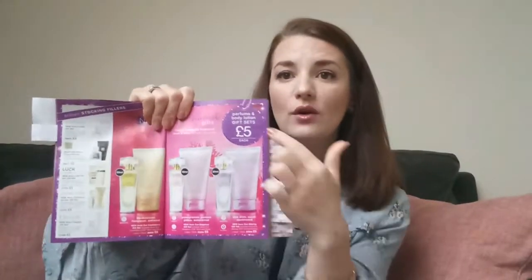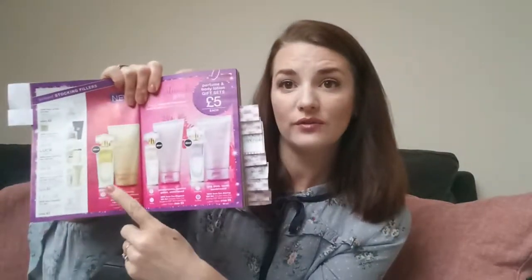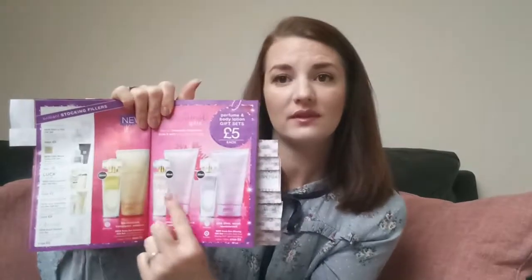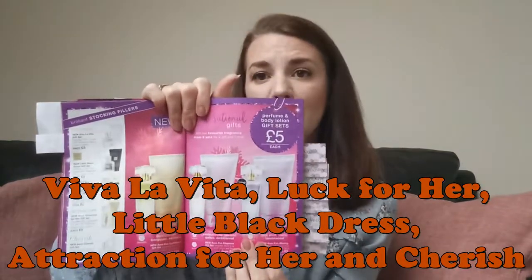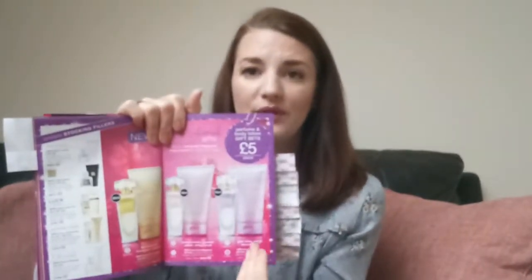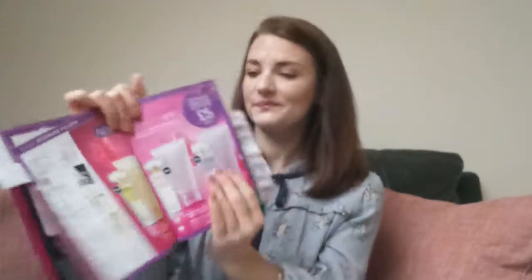Another good offer I saw in the brochure is perfume sets — three sets available for £5 each. Each set includes two products: 13 milliliters of what I think is eau de parfum spray, plus a body lotion scented with that particular perfume. You have three different fragrances: Eve Confidence, Eve Elegance, and Eve Alluring. For £5 you get 30ml of perfume spray and a body lotion — absolutely fabulous.